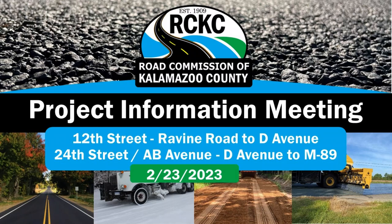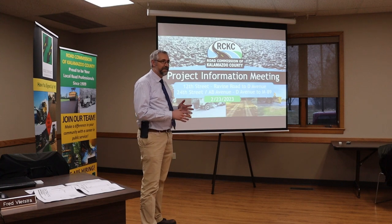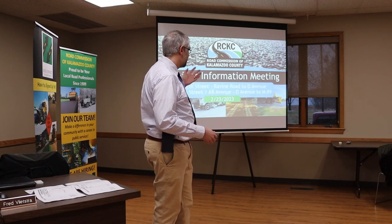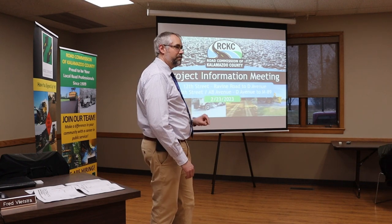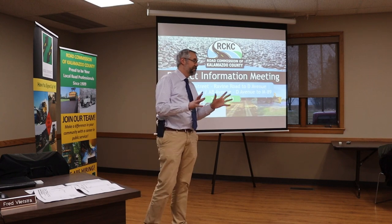We're going to start at 6 o'clock. We are going to touch on two projects this evening. We're going to talk about 12th Street, which we covered last night, but due to weather we opened that up for tonight as well so folks can come and hear about the 12th Street project. And then as well 24th — I know a lot of you are here for 24th. We'll touch on that most, but briefly a little bit on 12th Street in case anybody's interested.